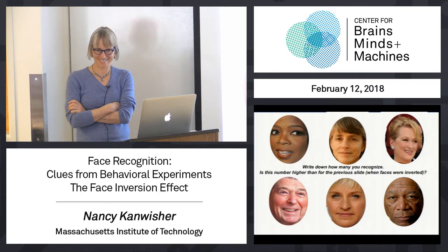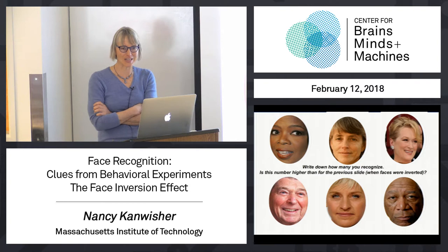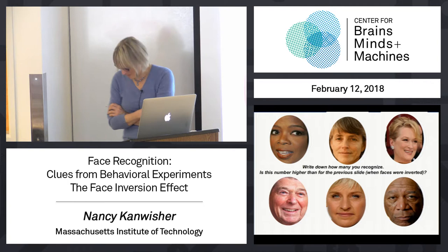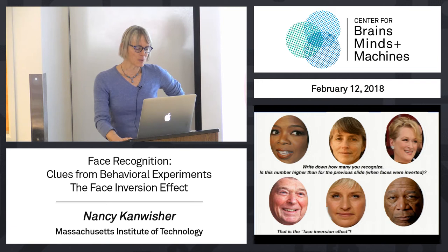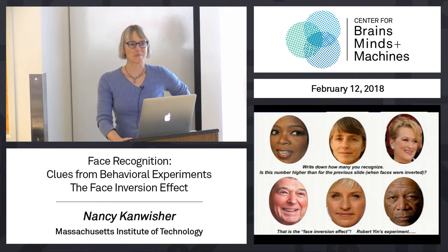That's the face inversion effect. Now I cheated in this demo — it's important to cheat in demos, otherwise they don't always work. I cheated by showing you the upright faces second, but if you do this in a proper controlled experiment, it works just as well. People are much better able to recognize upright faces than inverted faces. And that's what Robert Yin showed in 1969. It's called the face inversion effect.